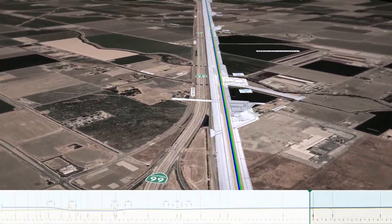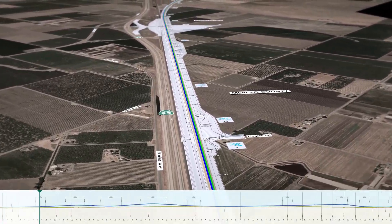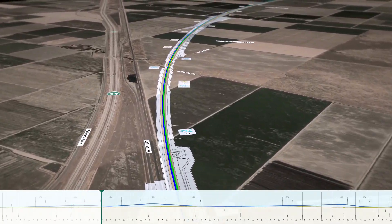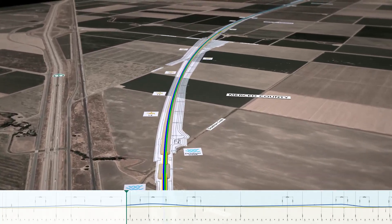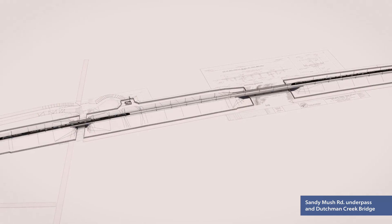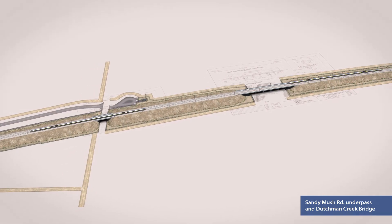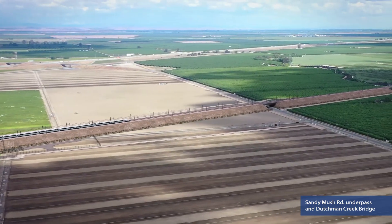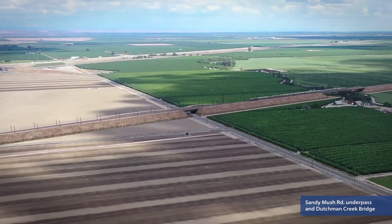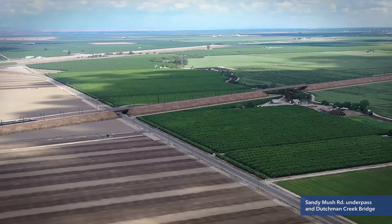From SR99 to Sandy Mush Road, the alignment is parallel to SR99 and the Union Pacific Railroad. The terrain is flat and the route runs through largely agricultural land on embankment fill. Minimizing imported fill will be one of the design goals for this reach. The design team has broad experience in performing geo-technical investigations on the high-speed rail corridor, with a focus on identifying suitable borrow sites and alternatives to importation of material over large distances.